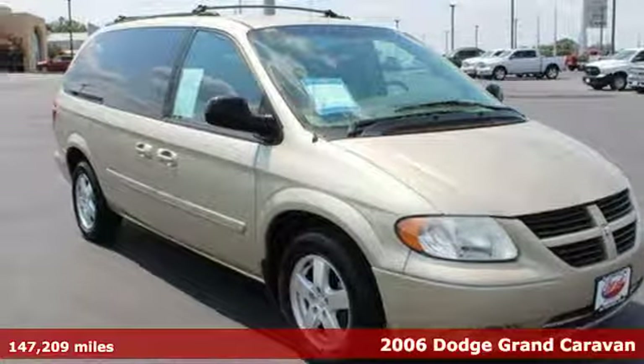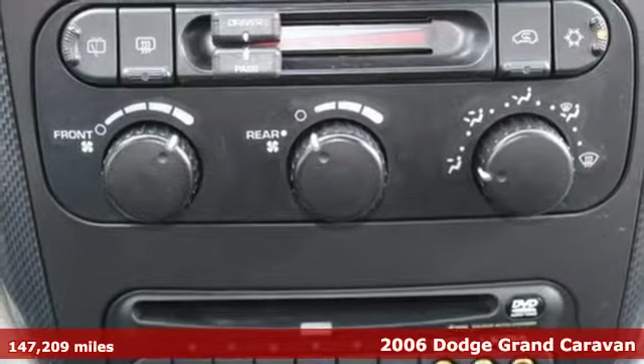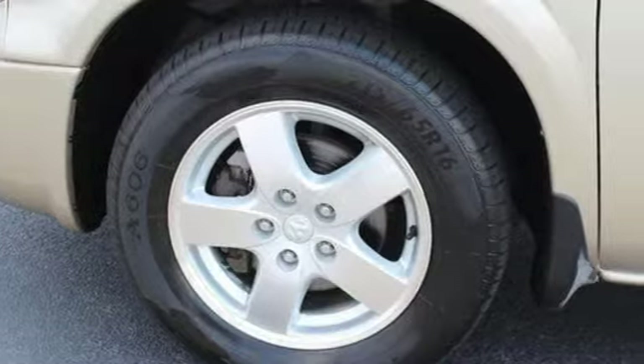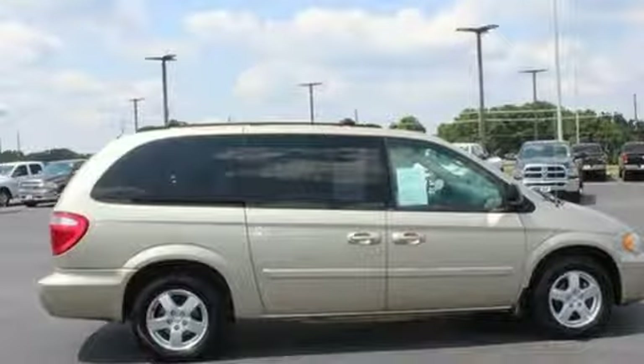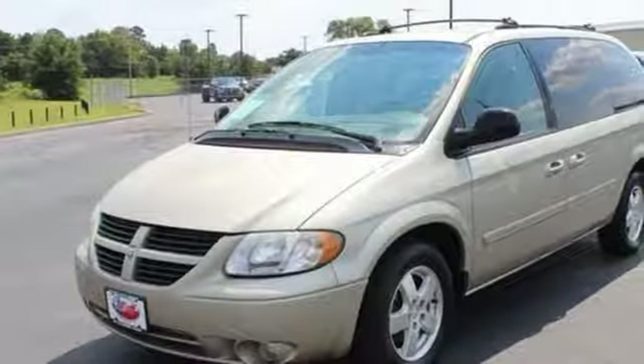Here's a 2006 Dodge Grand Caravan. For 2006, the Grand Caravan has updated curtain airbags, fold-flat second and third row seats, adjustable front headrests, cruise control, and a power rear liftgate. It also has a powered center console and a rear cargo organizer.